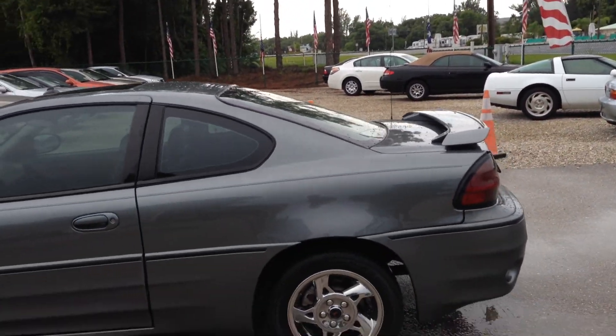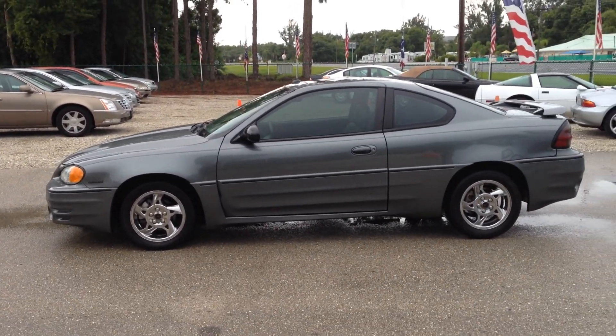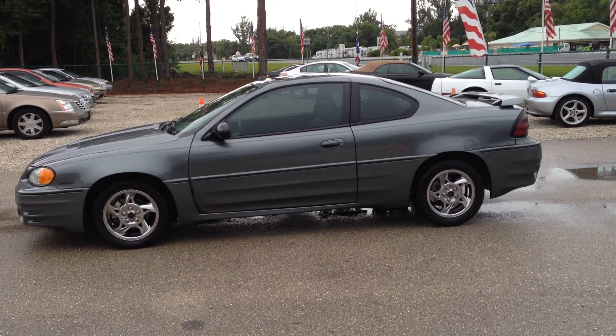If you get out, I'll walk you around it one more time real quick. Here's your miles again — only 95,000 miles. Tilt wheel, cruise control on the wheel, CD player, clean interior. It's a good looking car, runs and drives perfect. Ram air, V6, accident free, Florida car, 2005 Pontiac Grand Am GT.